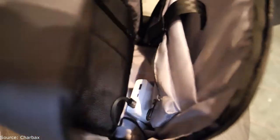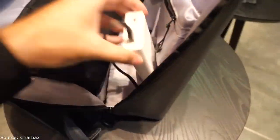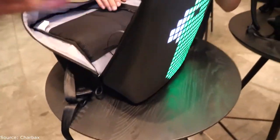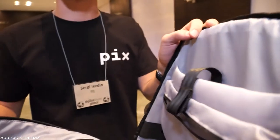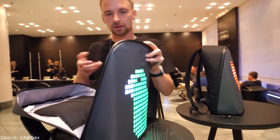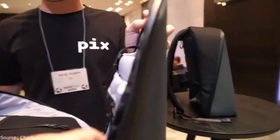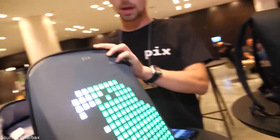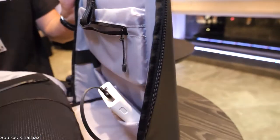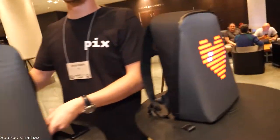Inside it's a usual urban backpack with a power bank. The power bank is powering the light — any power bank with USB output can be the power source. You need about 2A, and from this particular power bank it will last around 12 to 15 hours, so the whole day.